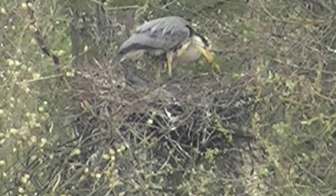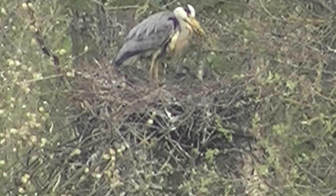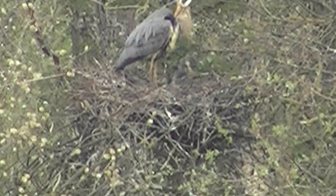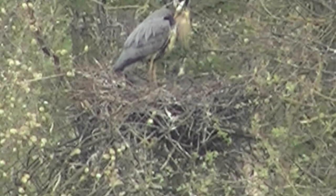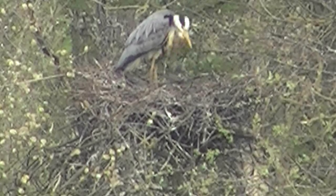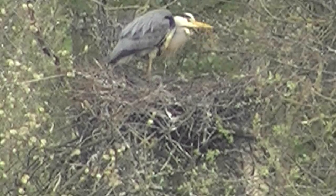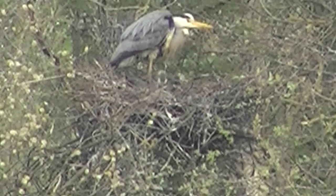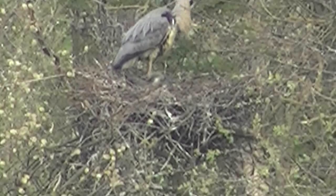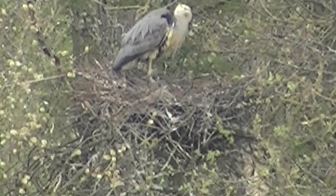Good evening everybody, welcome to another edition of the Wildlife Files. On today, April the 15th 2010, as you can see the heron is doing really good with our two young ones - aren't they just gorgeous. The image may be a bit blurry because of digital zoom, but I'm sure you can see both of them at the bottom of the nest. They're doing really good.